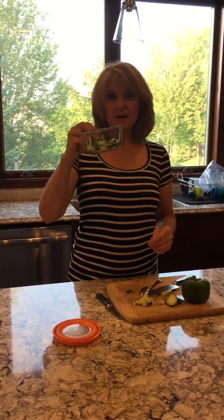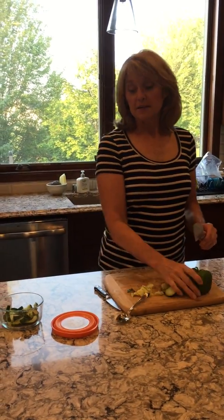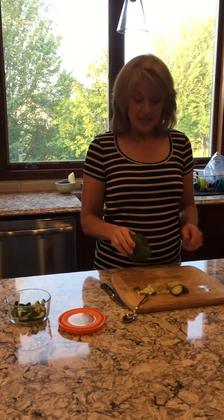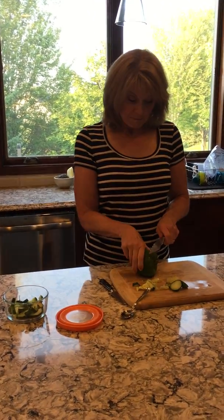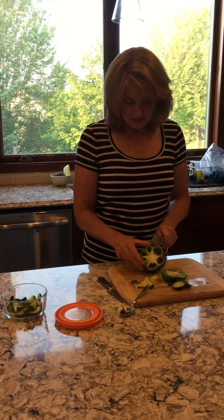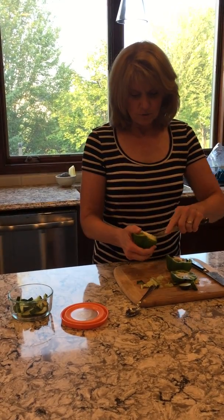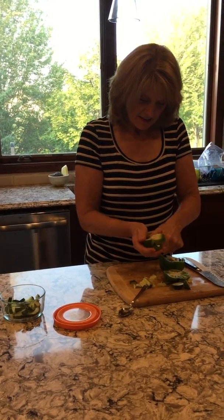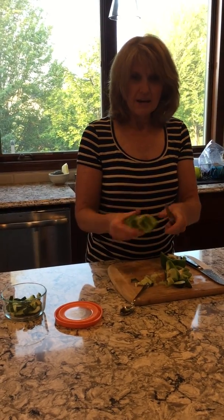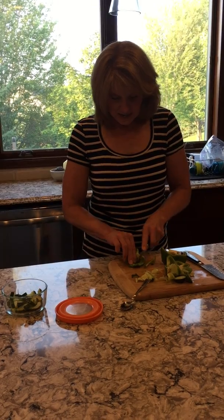Now I'll fill this little container up with cucumbers, throw it in the refrigerator, and I have a great snack or salad topping ready to go. For the green peppers, I'm cutting off the end, going down the side, and just taking a knife right into the center to quickly get it out. Then I'll make some nice long slices.